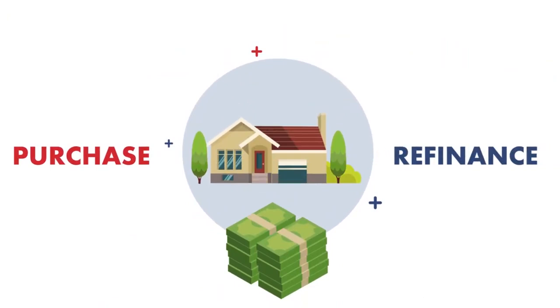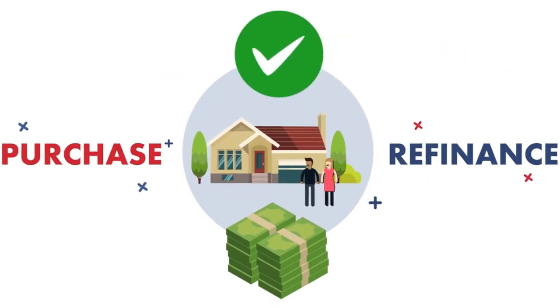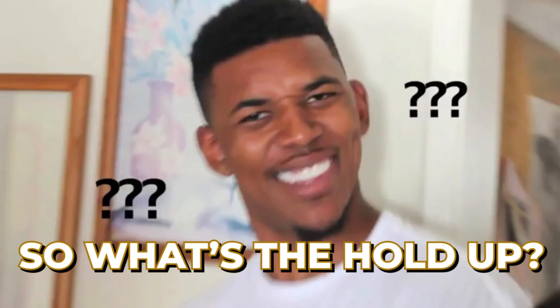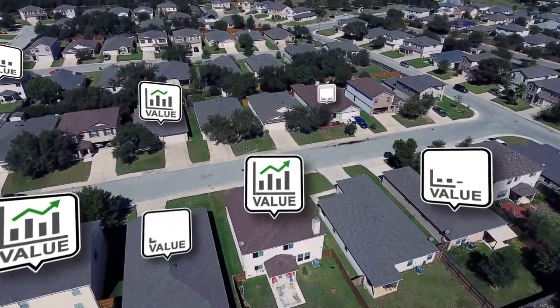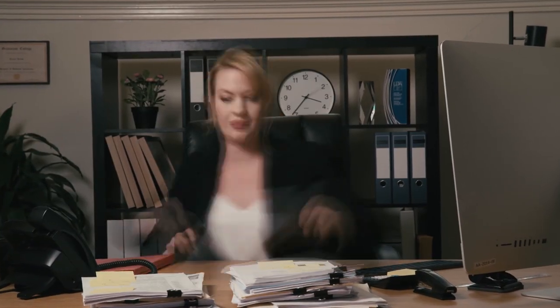HomePath also offers a renovation mortgage option, allowing you to finance both the purchase and light renovations. Additionally, the HomePath Ready Buyer program offers up to 3% in closing cost assistance for first-time homebuyers who complete the Homebuyer Education course. The drawbacks include that homes may need significant repairs and not all properties are eligible for the renovation mortgage. These homes can also attract multiple offers, making it a competitive process.